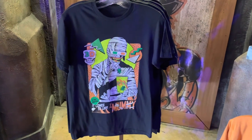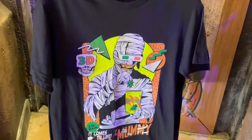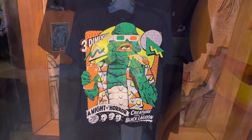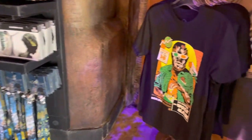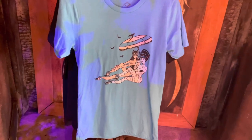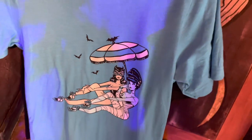The All Hallows Eve Boutique in the Lost Continent has a lot of new Halloween Shirt Company t-shirts available, and these are $35 each. This shirt is probably my favorite — I love the spooky summer vibes.